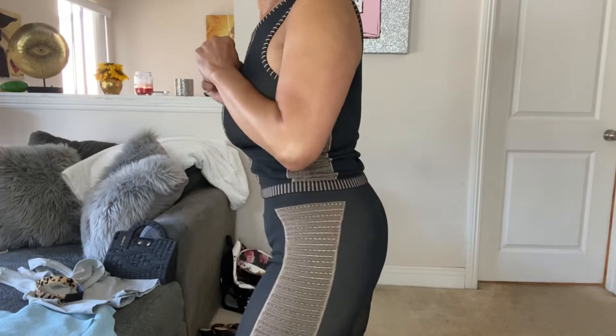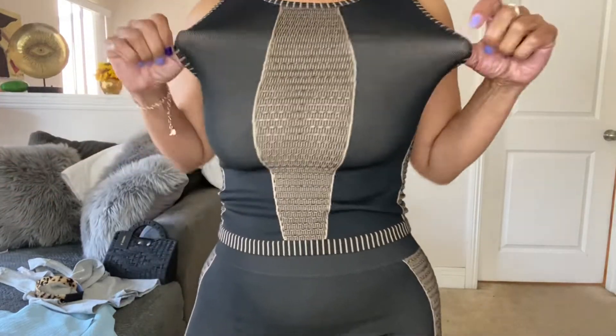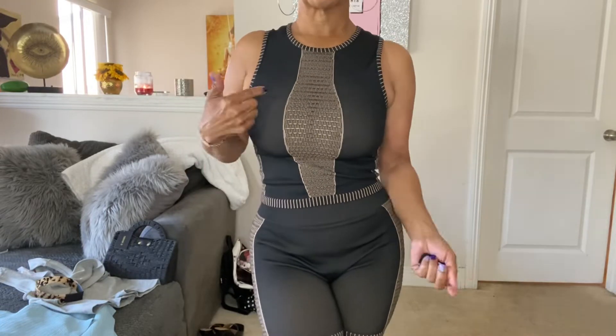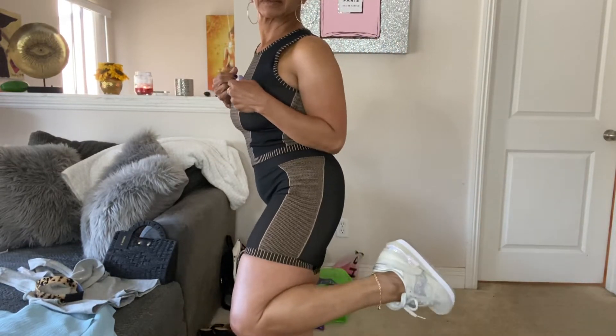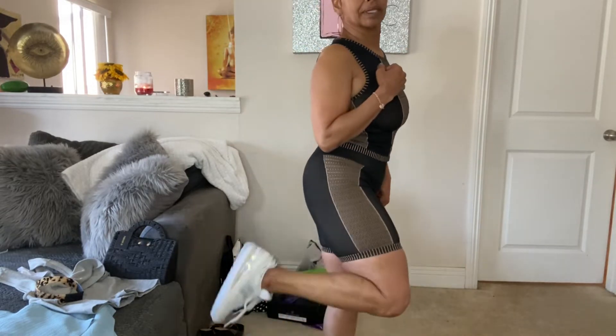I thought that was cute. I love the details in this — nice material, nice fit, nice stretch to it. I think they were sold separate, so the pricing was different. I'll link that down below. Cute little trainers to go with it.